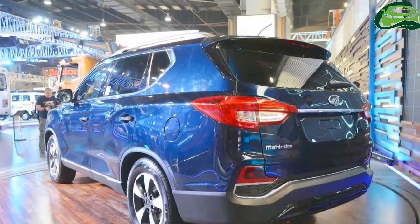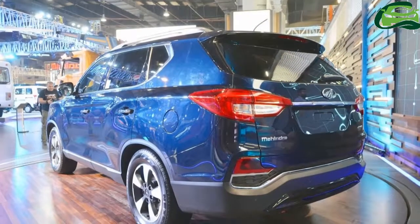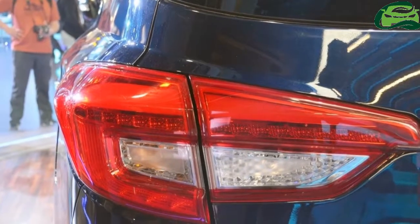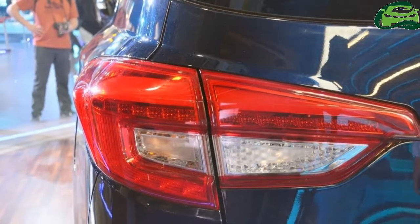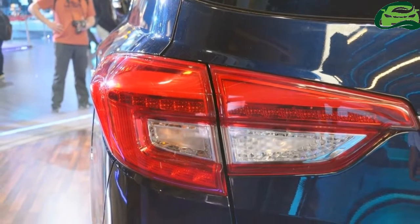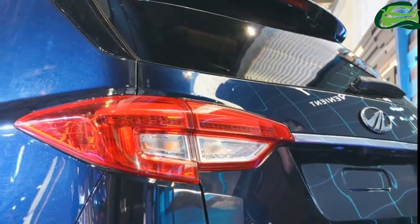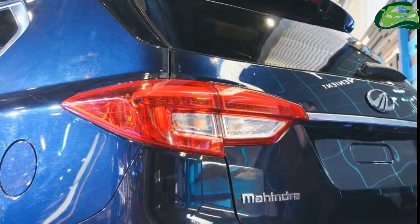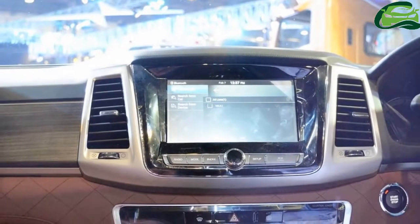Under the hood, the Ford Endeavour rival has a 2.2-litre diesel engine that produces 178bhp and 420Nm of torque. A Mercedes-Benz sourced 7-speed automatic transmission and a 4WD system work together to channel power to the wheels.